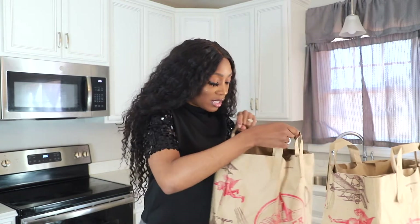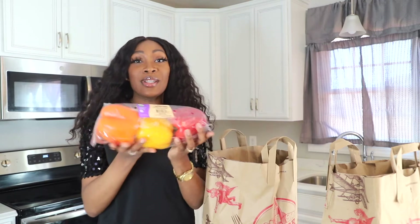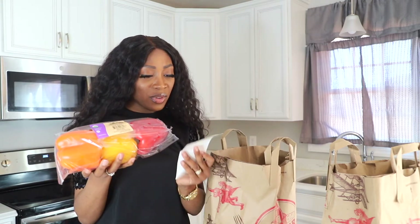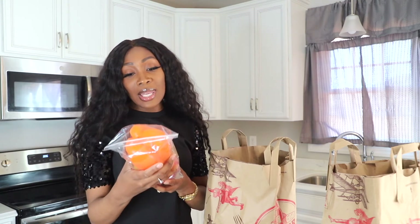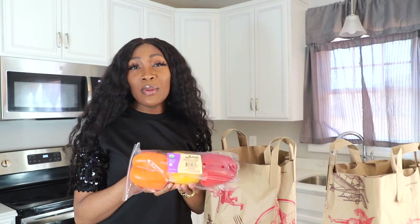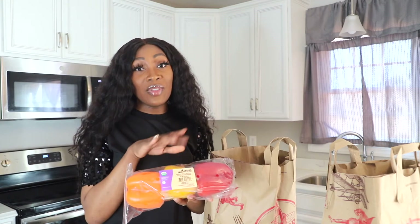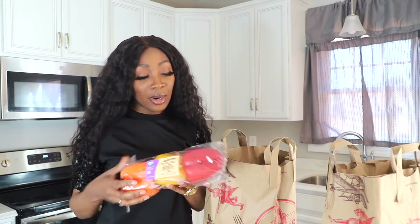Let's start with the most expensive bag. I bought peppers — $4.69 for these peppers. I like them because they're organic, and normally I spend right around the same amount for just two of them at my local Kroger's, so this is a better buy and they are organic.